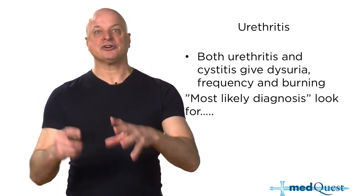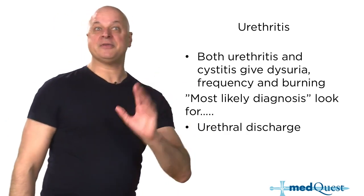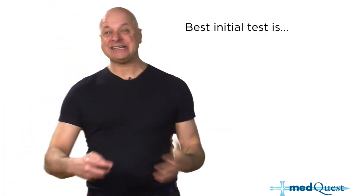What's different about urethritis is that it will give you discharge coming from the head of the penis — penile discharge — and that's one of the differences between urethritis and cystitis. But that's not new.